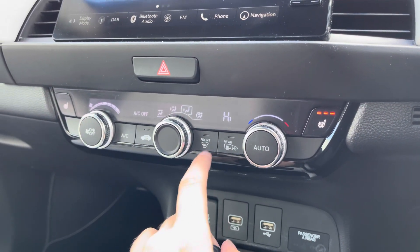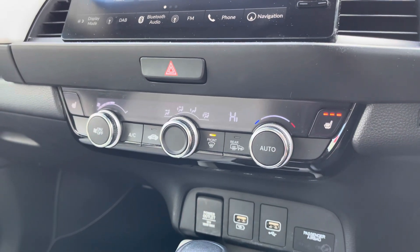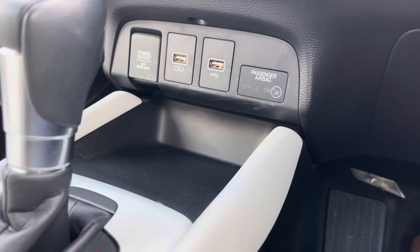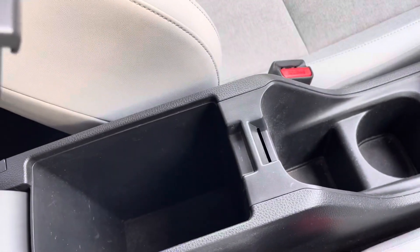Your climate control is very user friendly and comes with an auto feature for ease of use. You'll notice you've also got heated front seats with three different modes of activation. Just below you'll find some USB inputs as well as a small pocket of storage, and your nice and comfy leather armrest does contain a private compartment also.